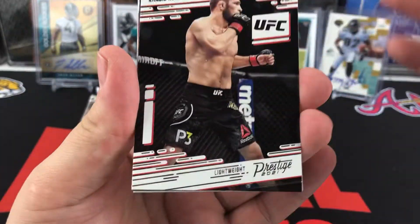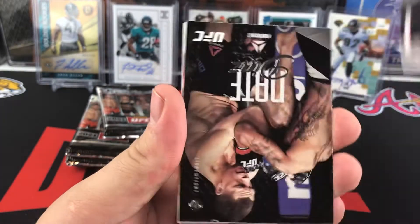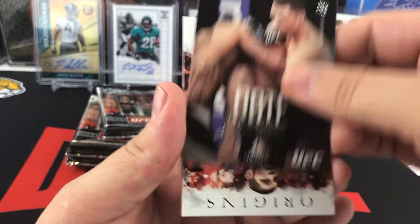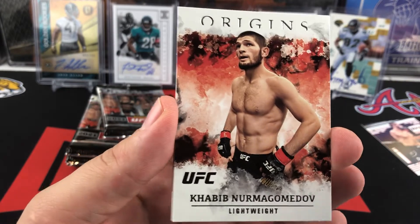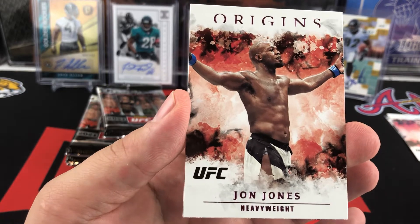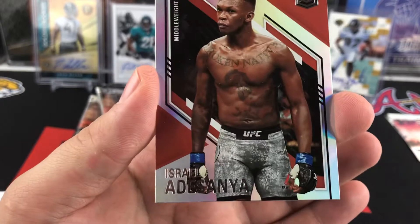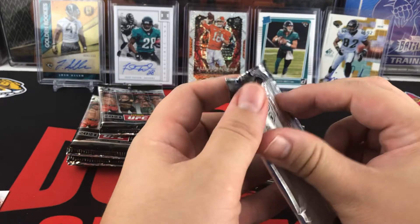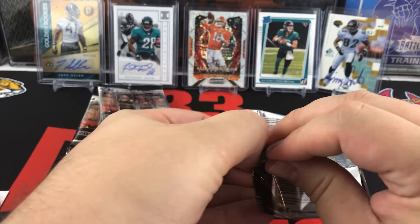Here's our first pack. We start off with a Prestige and one of the good ones — Khabib. So Khabib right there. Luminance and Nate Diaz — nice Khabib Origins, nice looking Origins card. Jon Jones — this is going to be one of our red parallels of Jon Jones. Israel Adesanya is going to be an Elite. So we've seen Origins, Elite, Luminance, and Prestige so far.